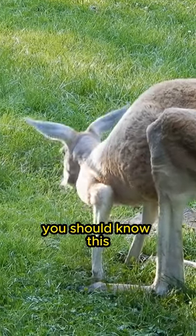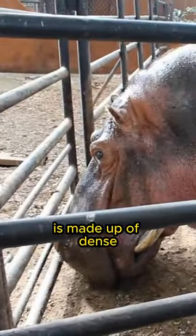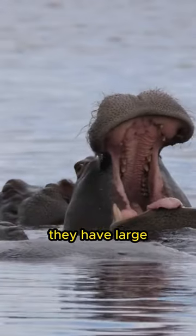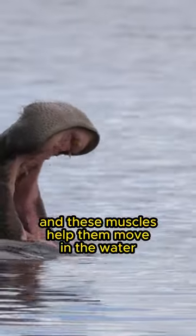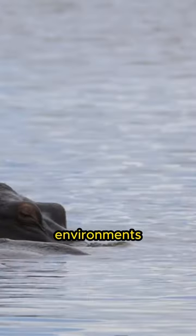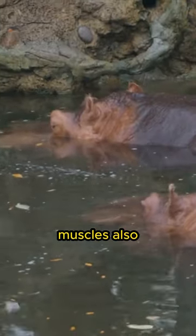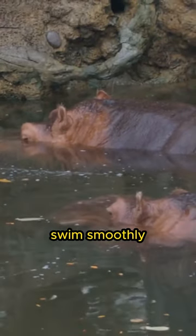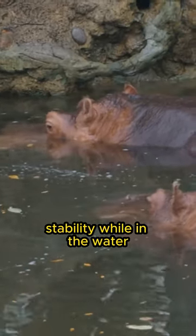Hello animal friends, you should know this. The hippo's body is made up of dense muscles that are very strong. They have large, heavy bodies, and these muscles help them move in the water and through muddy environments. The strength of these muscles also allows hippos to live a semi-aquatic life, swim smoothly, and maintain their body stability while in the water.